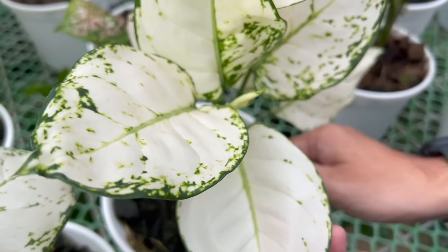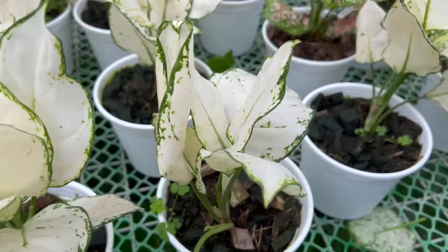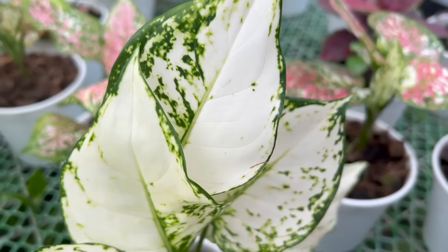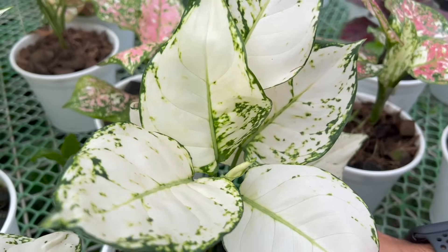This is one of my favorite new aglo varieties I'm showing you. There's really not much difference from the Snow White — even the stems are the same, and the shape of the leaf is the same too.